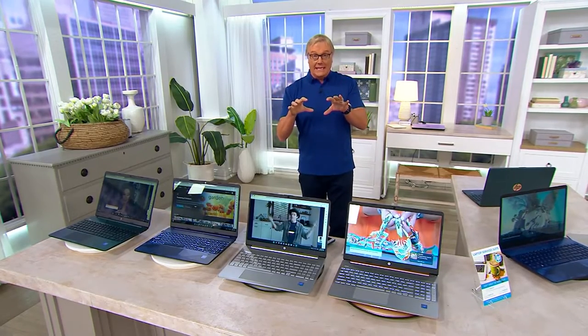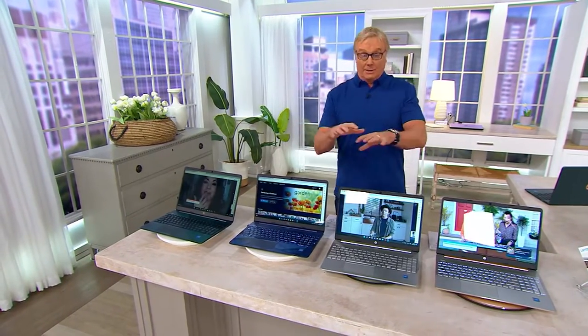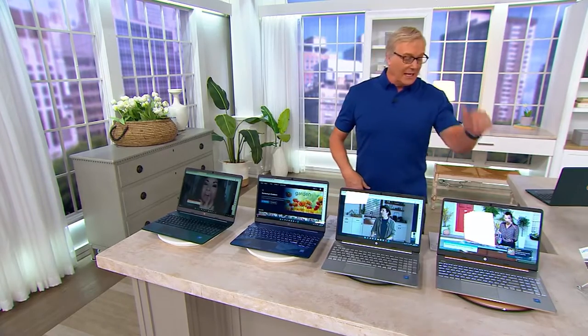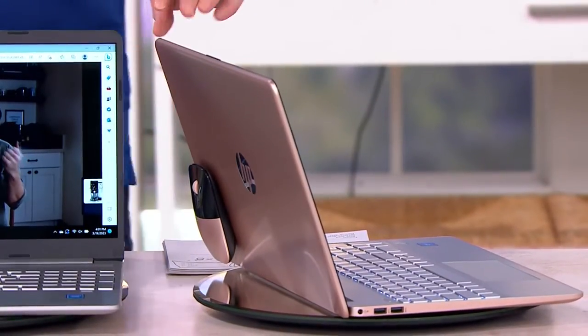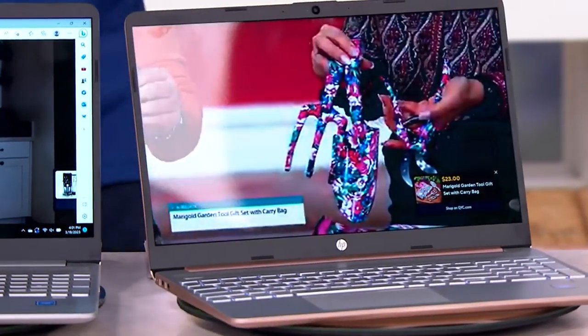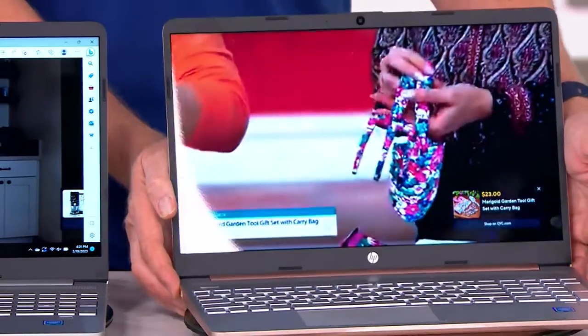Since midnight, a lot of you have picked this up. Some of these color choices are going to be last chance in this show, with no advanced order. So I'm going to go through the colors and the specs. It has a backlit keyboard, a wireless mouse comes with it. Here's our rose gold — no advanced order on this. That's the wireless mouse and numeric keypad. There are only 200 remaining in rose gold.